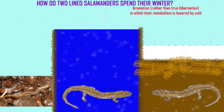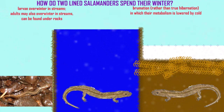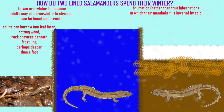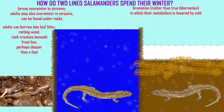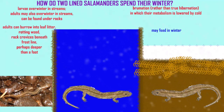Two-lined salamanders are like the northern dusky salamander in that their larvae overwinter in streams, and adults are known to overwinter in streams, being found under rocks and presumably active in feeding, while other adults may burrow into the leaf litter or the substrate near the stream, perhaps deeper than a foot.